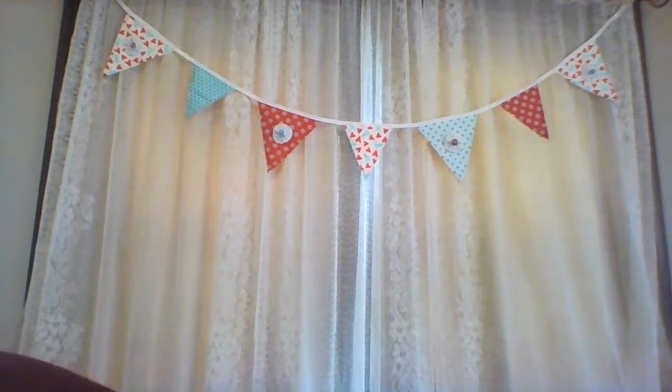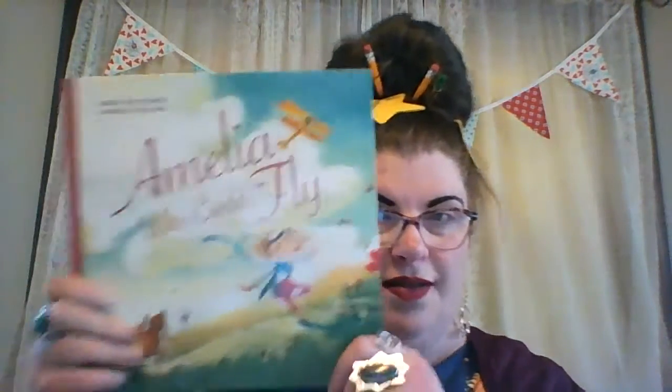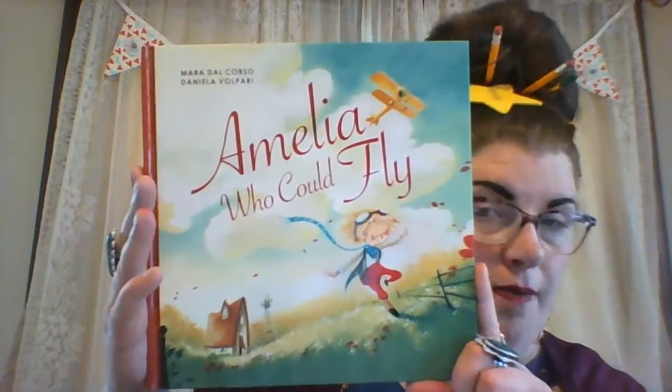Let's get my handy dandy book bag out. Because every book bag needs to have a song to go with it. This is a fun book, and this book is about a real person. Remember when we read the book Keep the Lights Burning, Abby? That was about a real person who kept track of lighthouses for her dad while he was gone. Well, this book is about a really fabulous lady who was an airplane pilot at the very, very beginning after airplanes were invented. And her name was Amelia Earhart. So this book is called Amelia Who Could Fly.